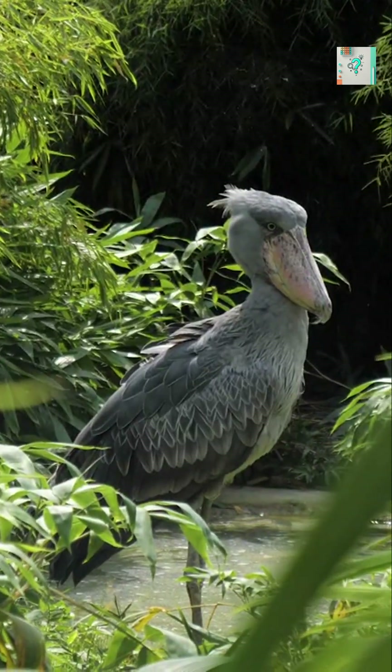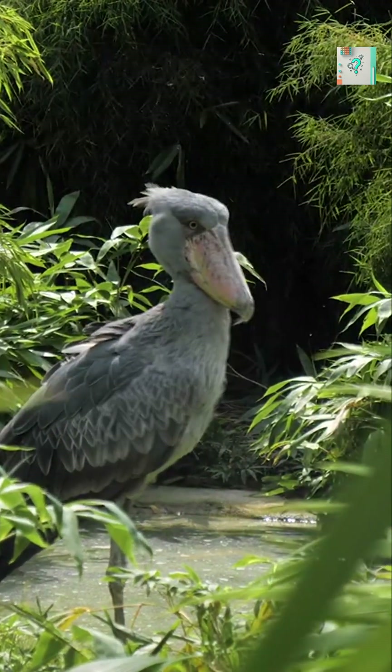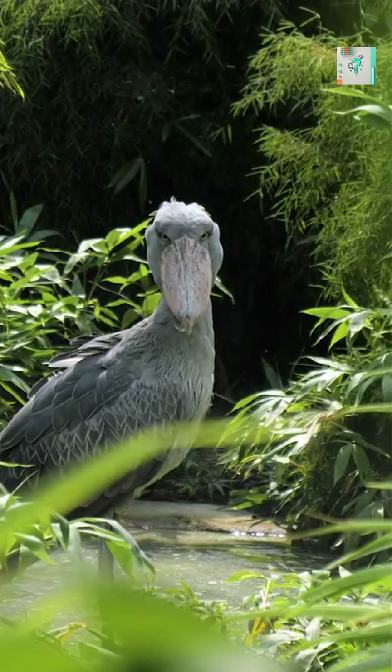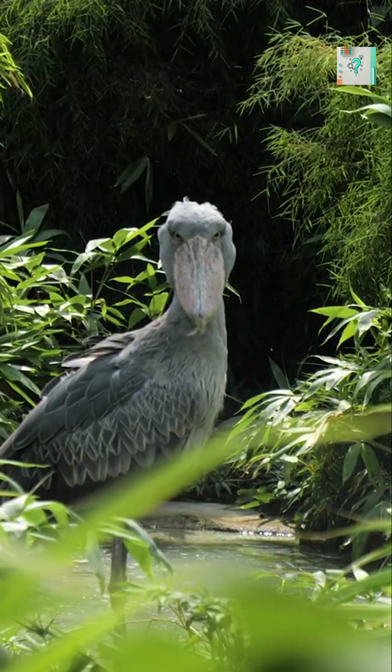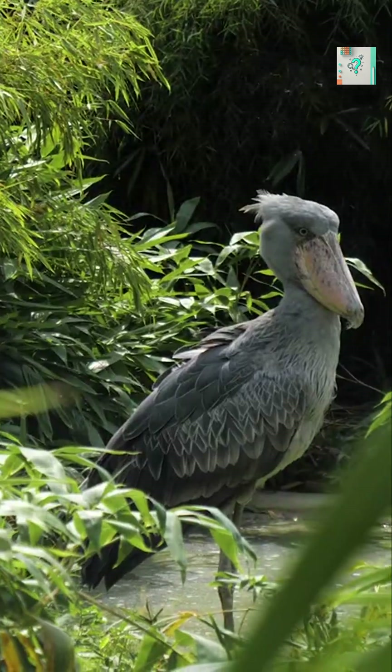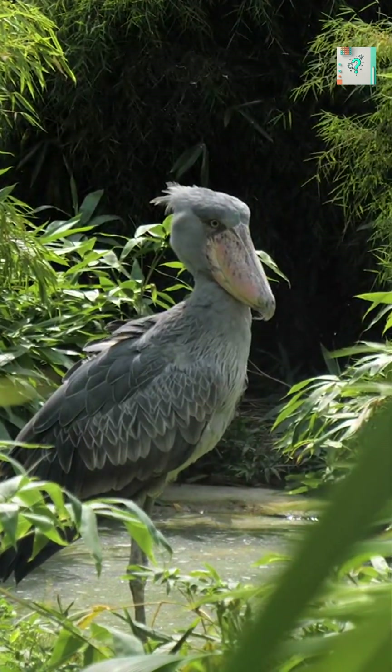Their bodies are built for this kind of stillness. Shoebills have powerful legs with a special locking mechanism in their joints. Once they settle into position, their muscles don't need to work constantly to keep them upright. This allows them to stand for long periods without fatigue.